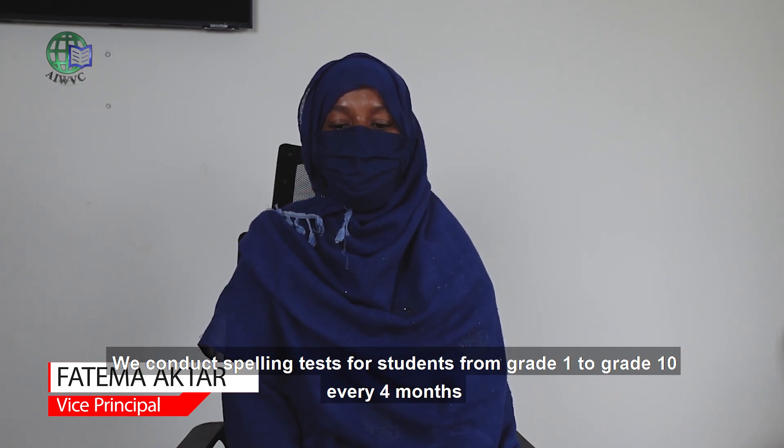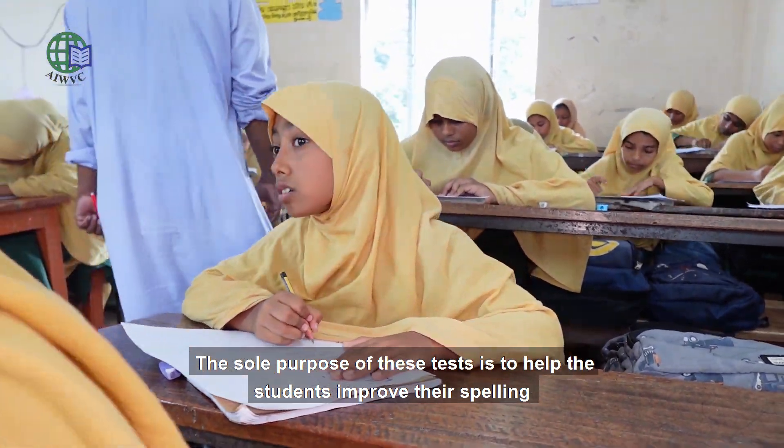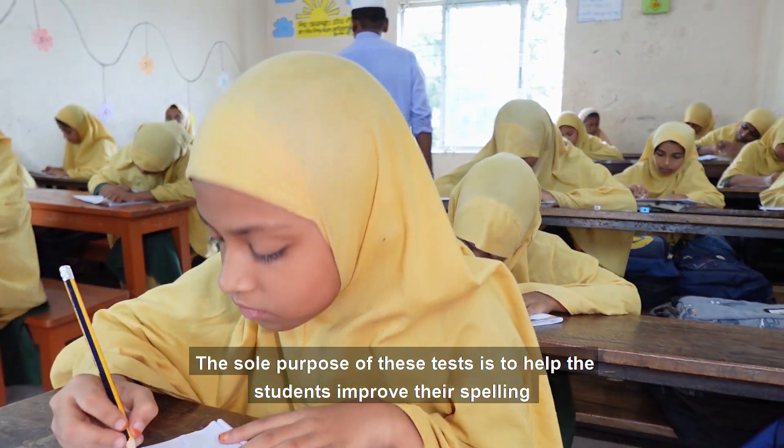What is your name? We have a spelling test in September. We have a spelling test in Bangla, English and RBV. We have a spelling test in this case, and we have a banana improvement.